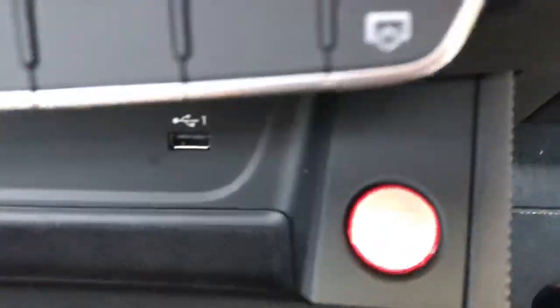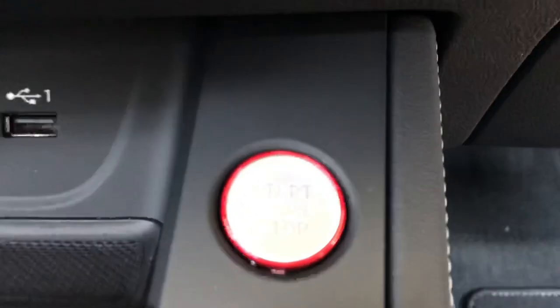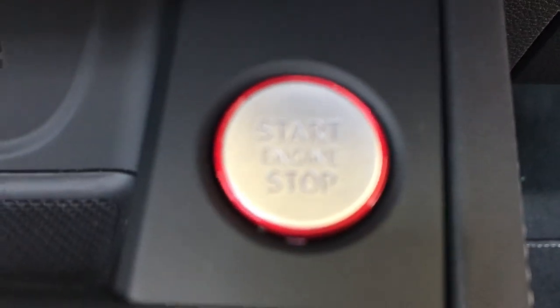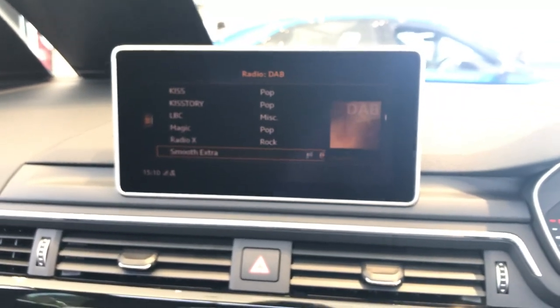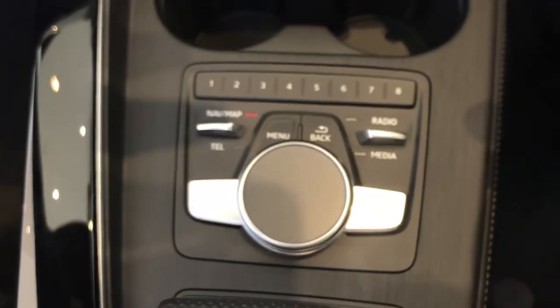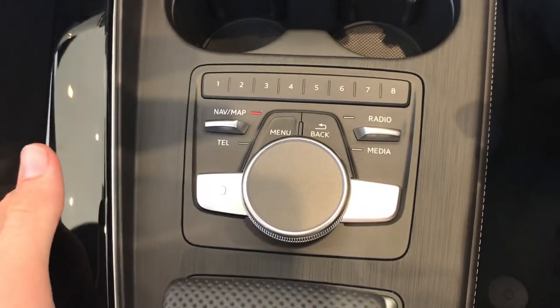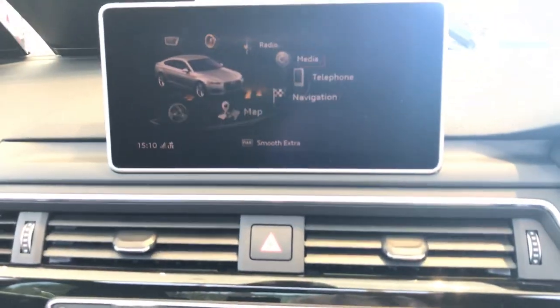The engine has a start-stop operated button, as you can see there. You've got your retina display screen, which I will turn on now. You've got your satellite navigation system and this can all be adjusted by using your centre console with these functions here. Click menu and it takes you back to all other MMI services.